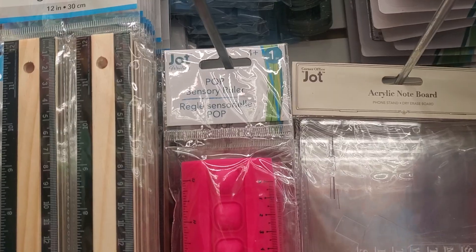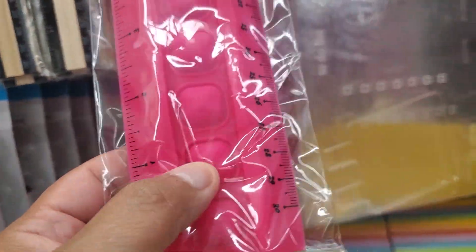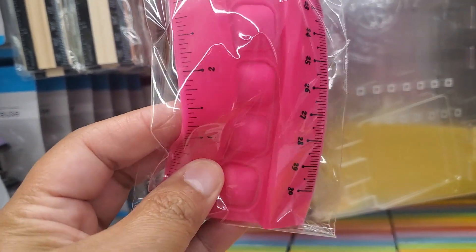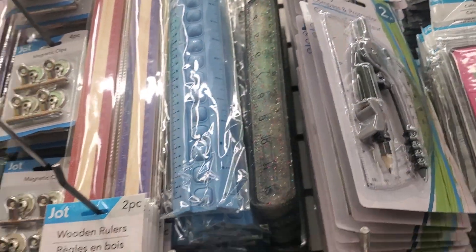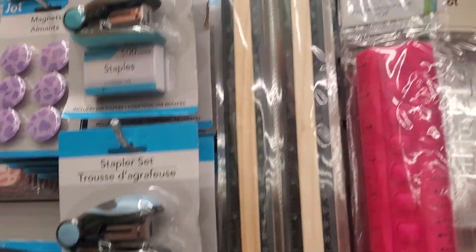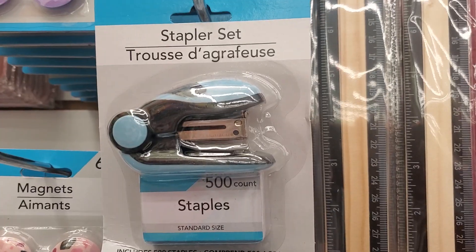Oh, look at this ruler — it's a pop-it ruler! How cool is that? It's silicone. They have it in pink and in blue — that's pretty unique. This one you get two rulers. And here's a stapler in purple, blue, and teal.